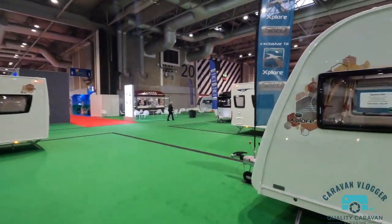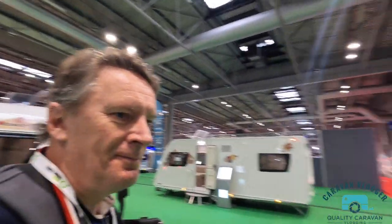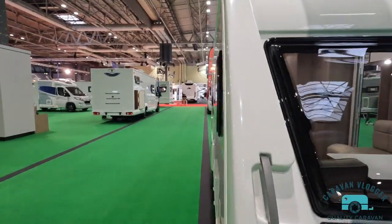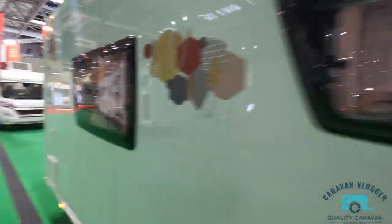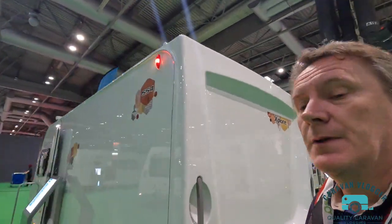So they do the bigger ones of the Explore range as well. I won't go in and out of every caravan because it'd be like a six-hour vlog. You get the idea — similar layouts, similar interior, just bigger or smaller caravans depending on what you want. Manufacturers have to cater for everybody. Now let's go and have a look at the big boys — the new Buccaneer.